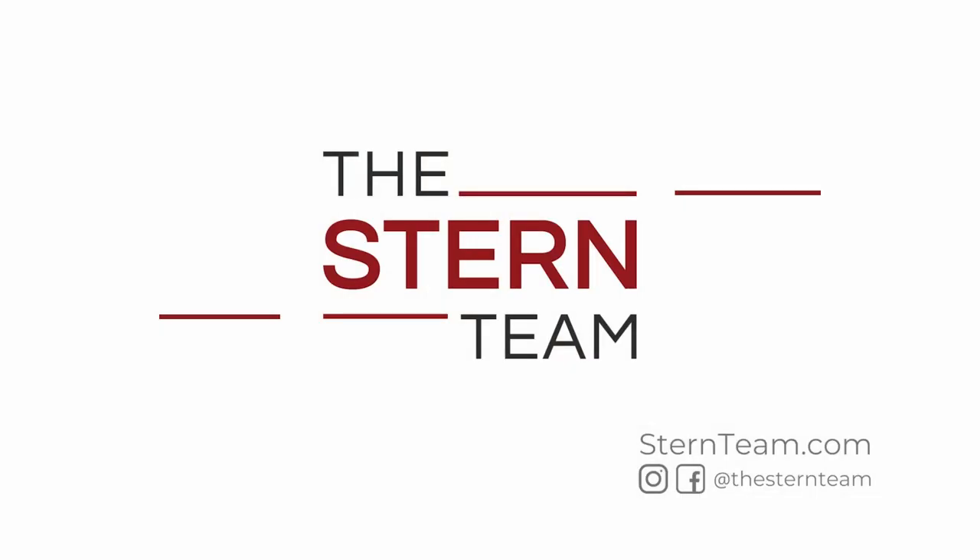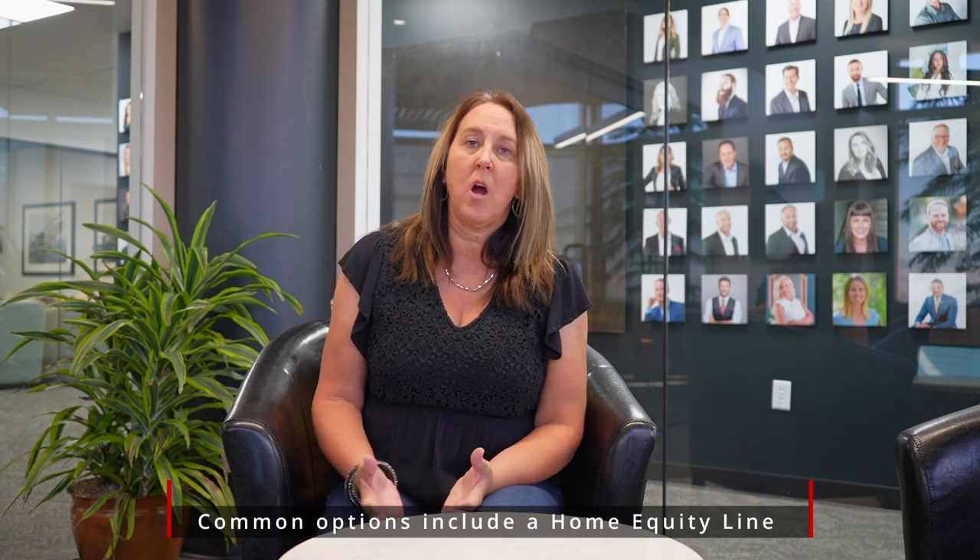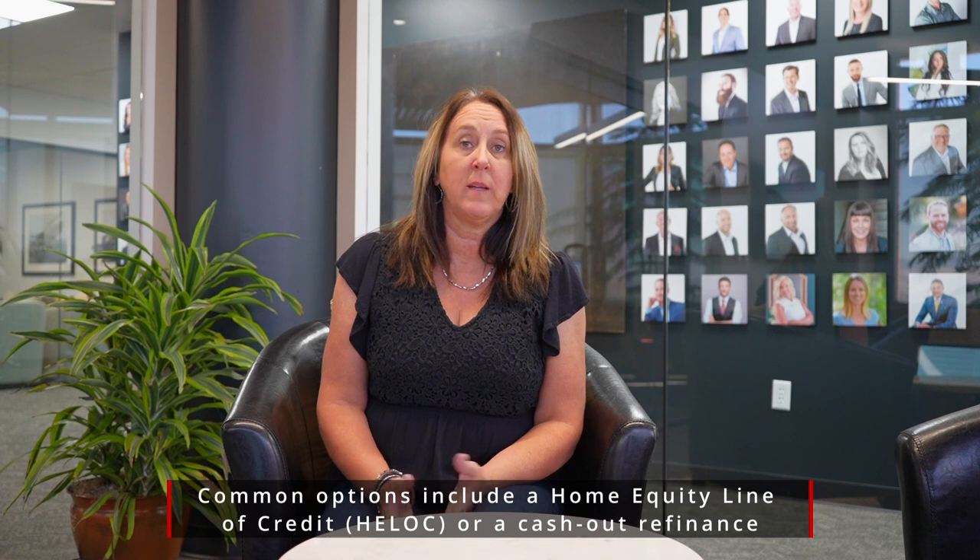Hey, it's Cammie Edelson and welcome back to the Stern Team Market in a Minute. Today we're going to talk a little bit about borrowing against the equity of your home — what that looks like and a couple of different options that are available for you. If you're thinking about taking out an equity line of credit on your home, it's good to understand the different options, whether it's a HELOC, Home Equity Line of Credit, or a cash-out refi.